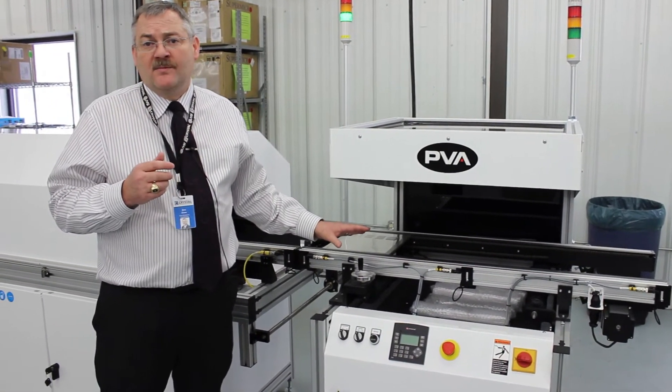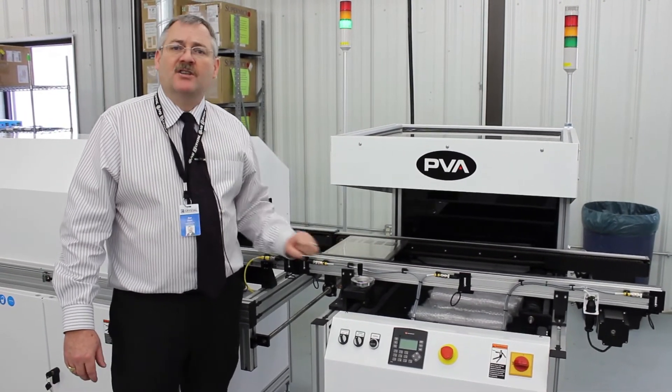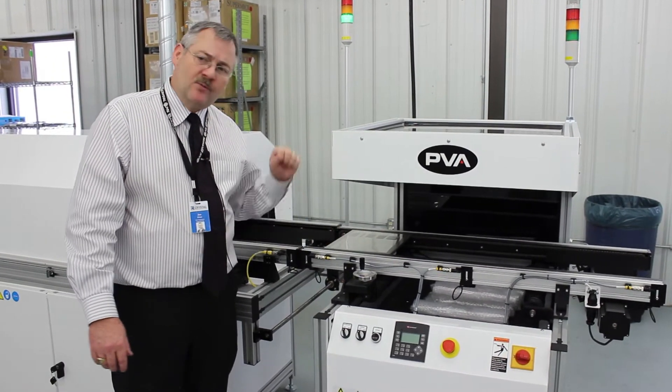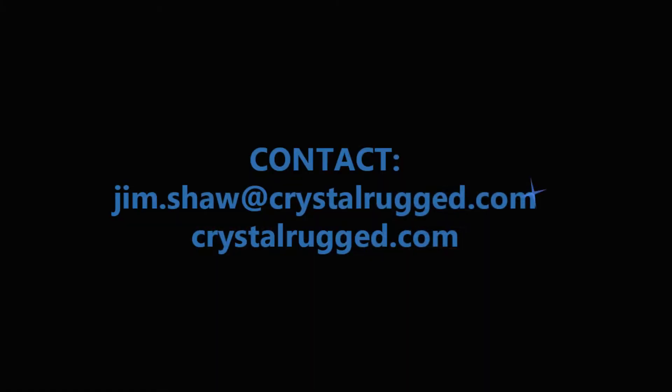It's rather essential in terms of maintaining humidity protection and a reliable product in the industry — really a must-have. Join us next time for another shiny object at Crystal Group.